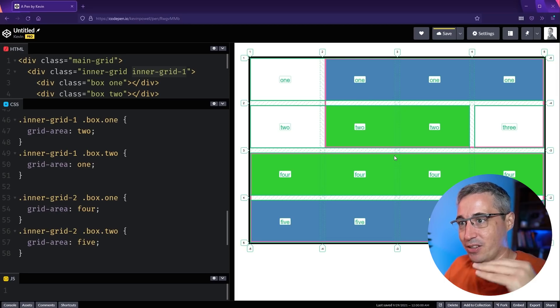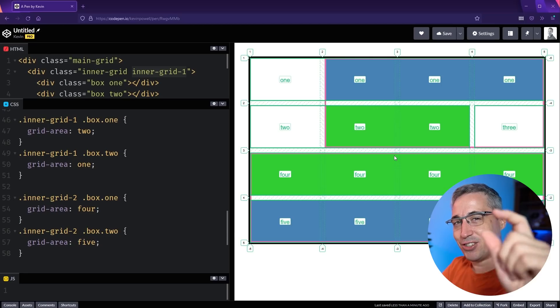I'll leave a link to this CodePen so you can play around with it — it does need to be in Firefox. Looking at it abstractly you might wonder why you should care, but hopefully some ideas are already forming. Throughout the rest of the month I'll be putting out videos using subgrid in more practical, real-world layouts. If that sounds interesting and you haven't subscribed yet, please consider subscribing. A big thank you to my Patreon supporters, and until next time, don't forget to make your corner of the internet just a little bit more awesome.